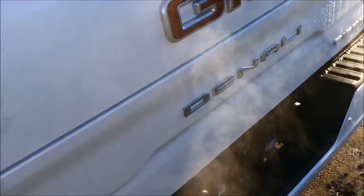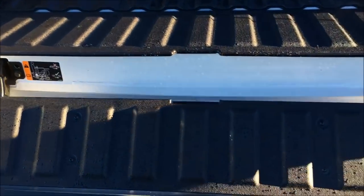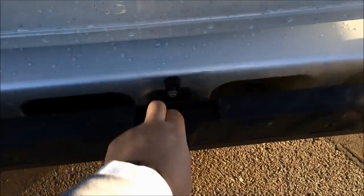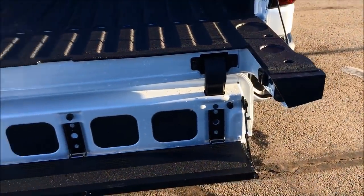See the factory spray-in liner — really, really sharp. But again, if we just hit this bottom one and then the top one, down she folds. Push on the little handle and now you've got the full multi-pro tailgate in action. We've got a big handle here, easy to grip.